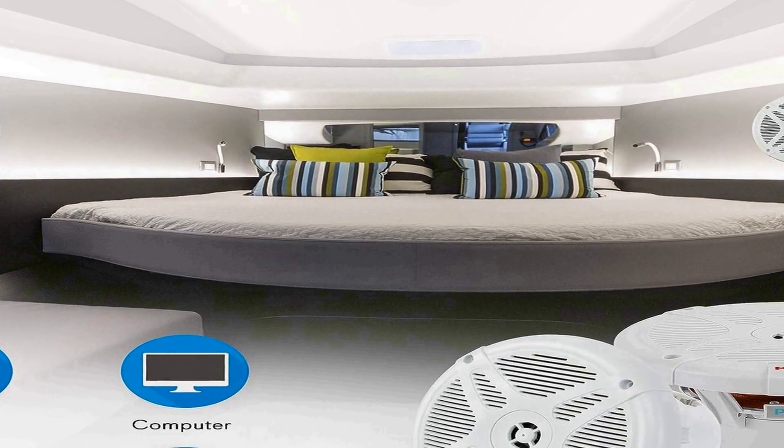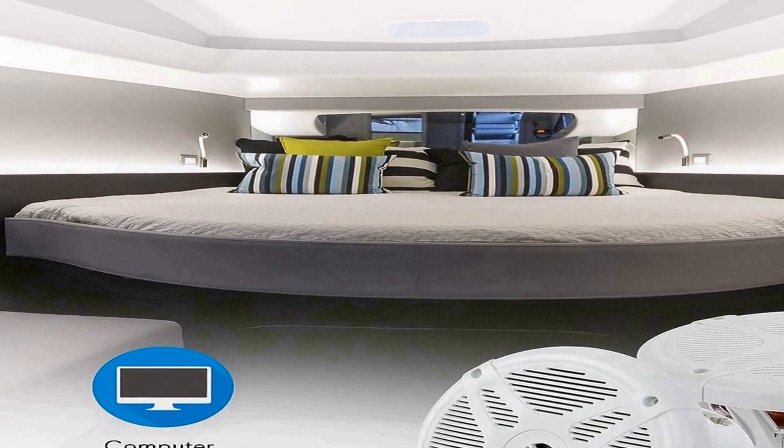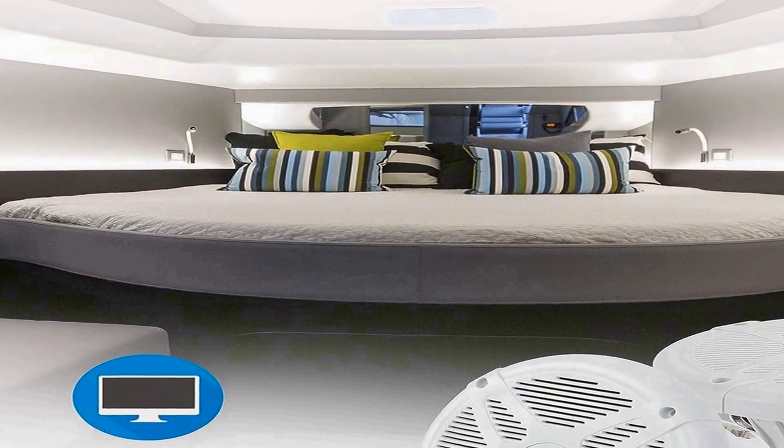Whether you're playing soft background tunes or rocking out to your favorite tracks, these speakers have the power to impress. They also feature a low profile design that blends seamlessly with any outdoor setting, with an unobtrusive appearance that allows for discreet installation. The package includes a pair of speakers, ensuring a balanced stereo sound setup for all your outdoor entertainment needs.